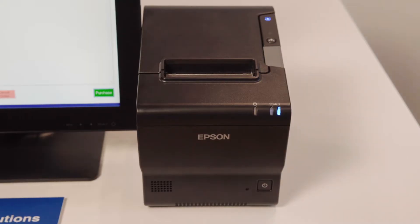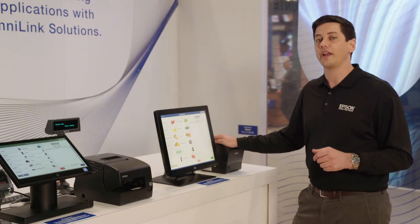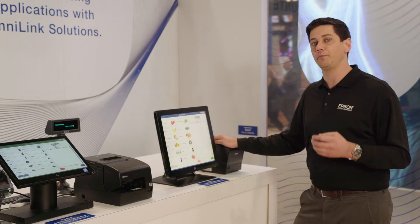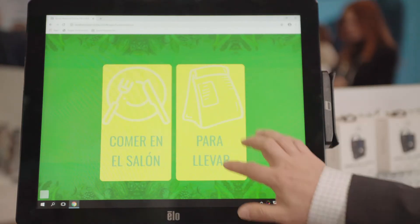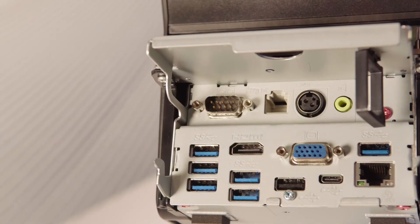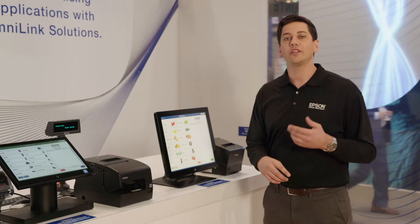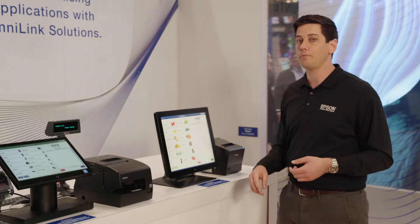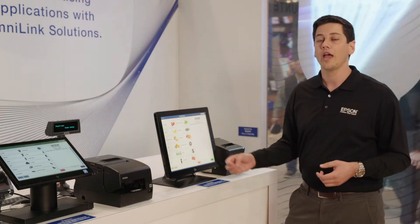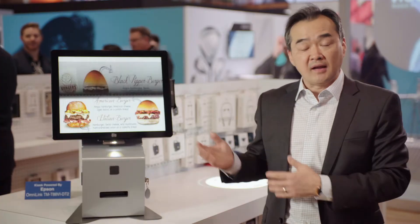The OmniLink T886DT2 pairs the T886 printer with a powerful processor, providing all the horsepower needed to run the Point of Sale software as well as additional applications. The printer has a wide variety of connectivity, including serial, Ethernet, USB, USB-C, and two display ports. So it can run both the display for the terminal, as well as an additional screen that can be used for applications such as dynamic apps.